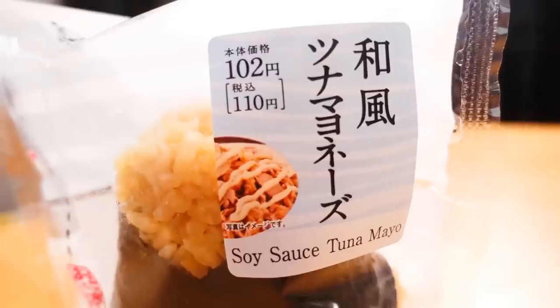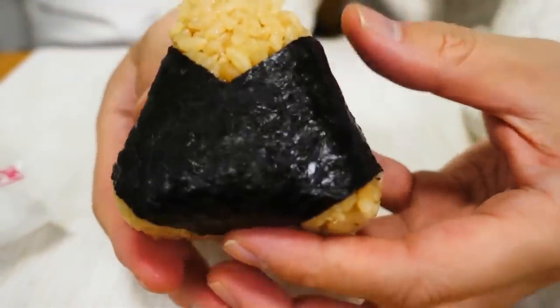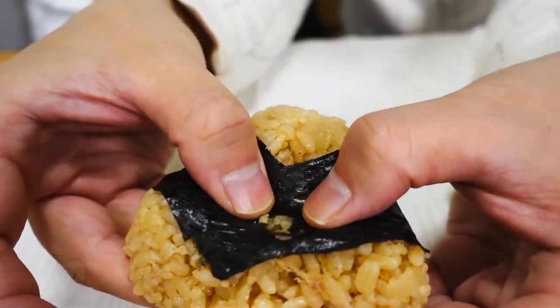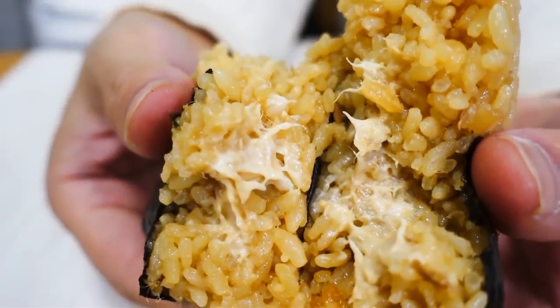Japanese style tuna mayonnaise. I want to try comparing this to the other tuna mayo we had. The rice is a different color, which means the bonito and maybe some soy sauce is mixed into the rice. Even the smell is very Japanese — it must be the bonito or something. The rice has a bonito fragrance. It's completely different from the Japanese style tuna mayo from 7-Eleven. That one had a completely different taste, and I think I prefer that one. I like this one too though.